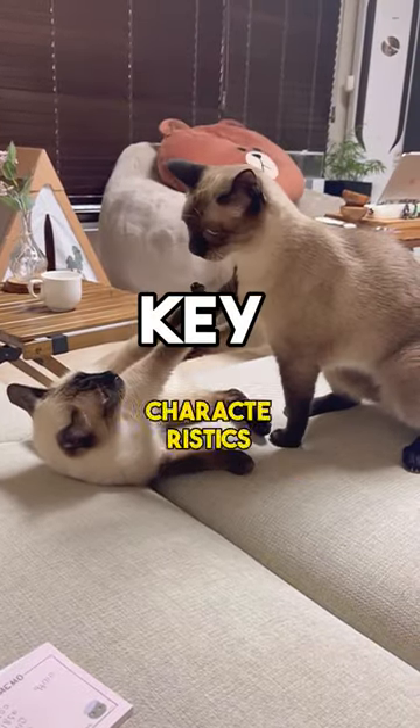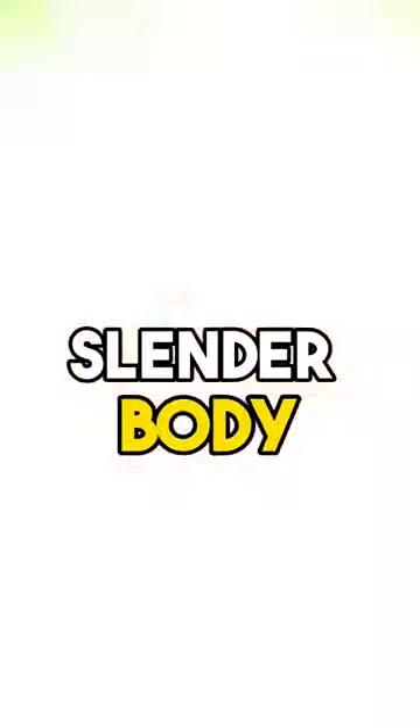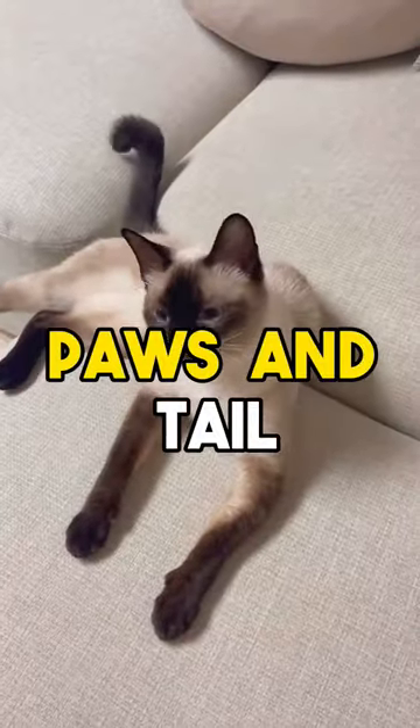Siamese Cat: Here are some key characteristics and information about Siamese cats. Appearance: Siamese cats have a sleek, slender body with a short coat that is typically cream-colored with color points on their ears, face, paws, and tail.